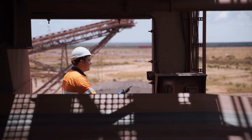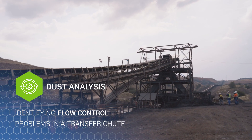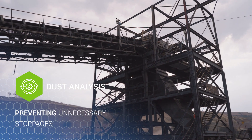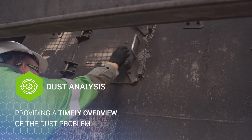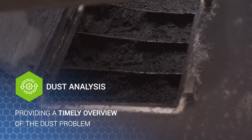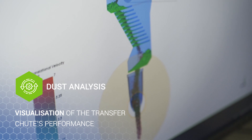As a standalone product, the dust analysis offers a variety of advantages, including identifying flow control problems in a transfer chute to better manage material flow, preventing unnecessary plant stoppages due to environmental assessments from third-party legal organizations, and providing a timely overview of the dust problem allowing you to take preventative steps.